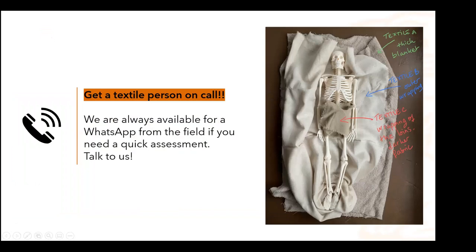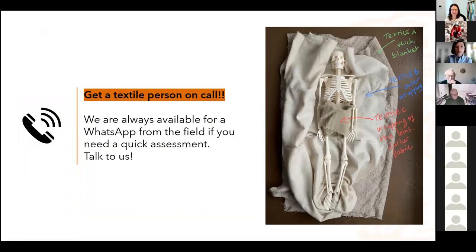It is always a help to have a textile person on call — we will be more than glad to answer any request or quick assessment from WhatsApp or whatever. So please feel free to talk to us. We are many more than you might think, and we will be very happy to lend a hand.